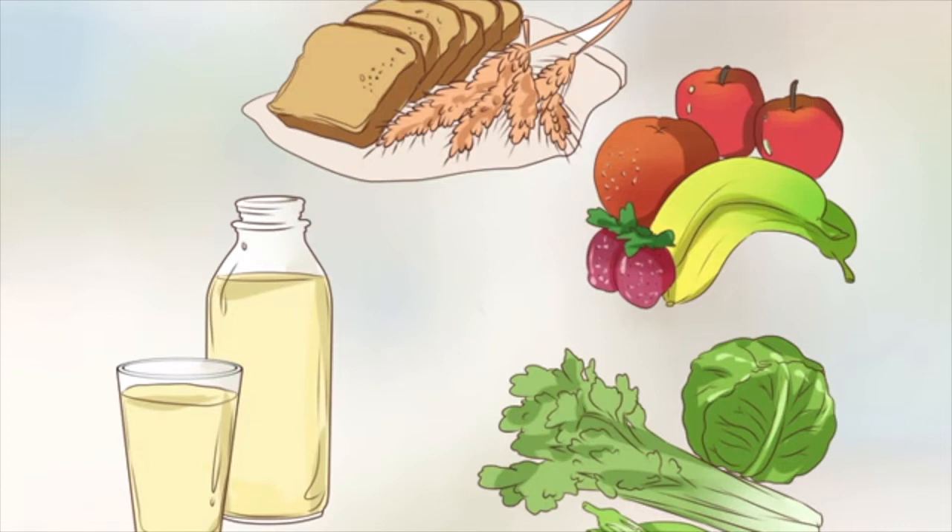On a daily basis, try to get 6–8 servings of whole grains (1 slice of bread as 1 serving), 4–5 servings of vegetables (1 cup cooked veggies as 1 serving), and 4–5 servings of fruits (1 cup fruit juice as 1 serving). You should also aim for 2–3 servings of dairy (1 cup fat-free milk is 1 serving), 6 servings or fewer of lean meat, poultry, or fish (3 ounces of cooked meat as 1 serving), and 4–5 servings of nuts, seeds, and legumes per day (2 tablespoons peanut butter as 1 serving).